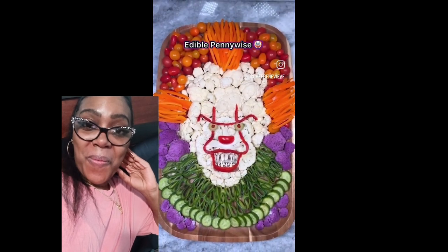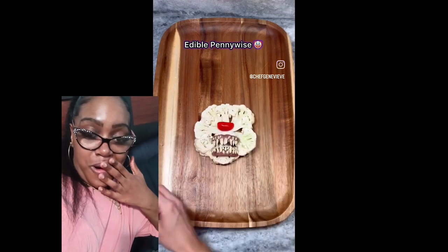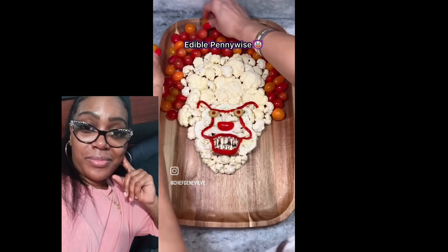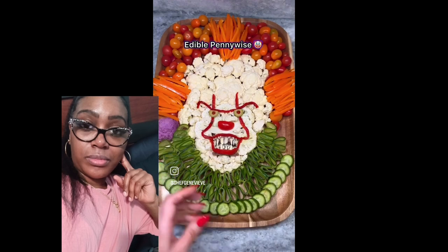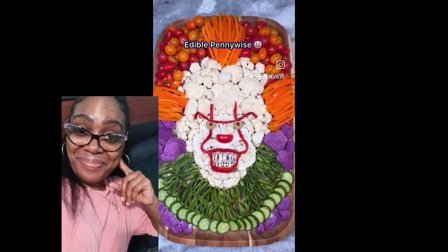I'm Pennywise the Dancing Clown. A storm blew me away — blew the whole circus away. There's peanuts, cotton candy, hot dogs, and... Pumpcorn! Is that your favorite? Uh-huh. Mine too!